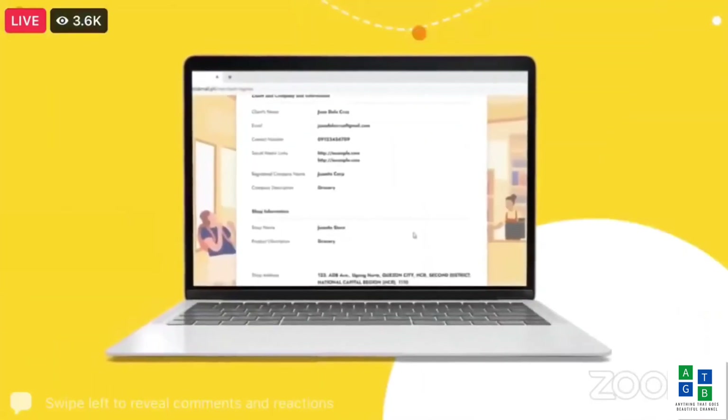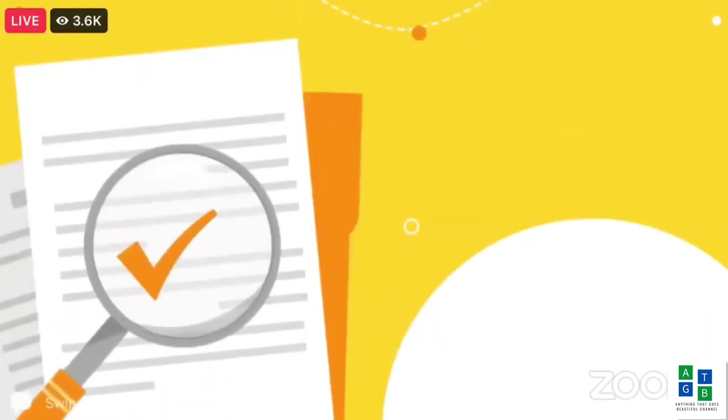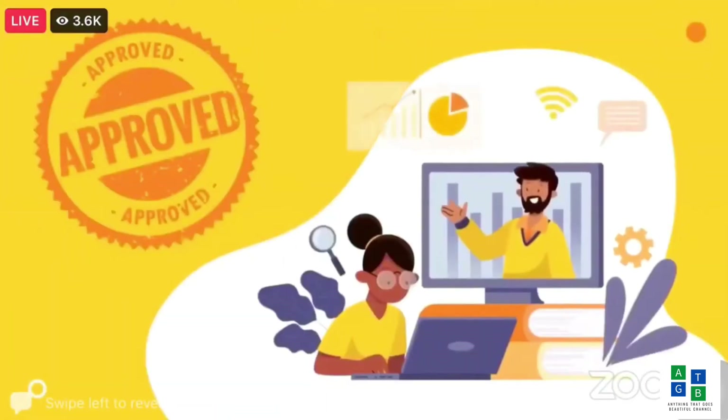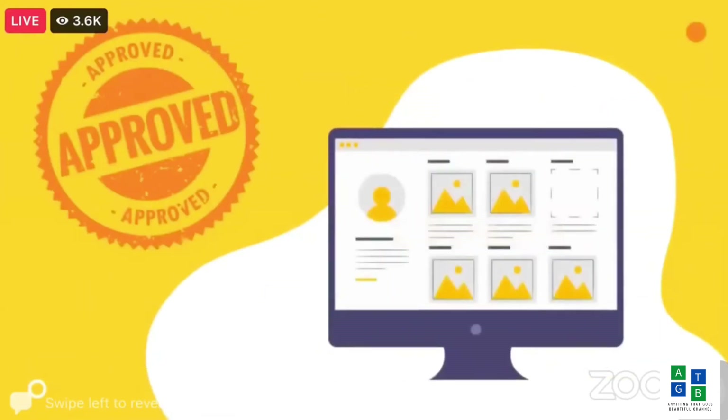Review and confirm your information before submitting your application, and wait for our Business Development Team's response within working days. Once approved, you will go through an intensive training on how to use your dashboard, and your products will now be uploaded on the TocToc Mall portal.